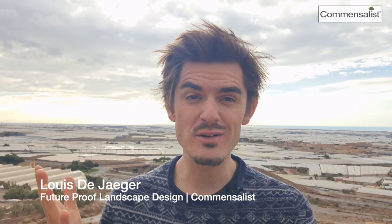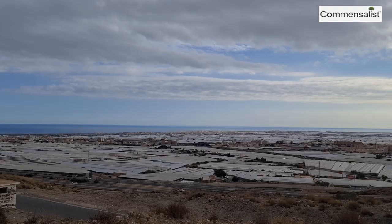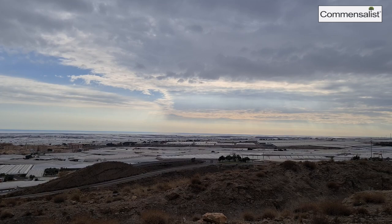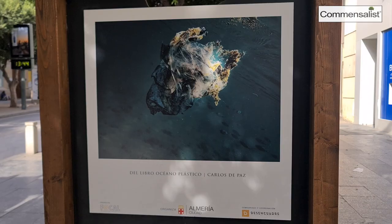Hi, this is Louis de Jager and I'm a landscape designer. I'm always very curious about why certain landscapes look certain ways. If you look behind me you see a sea of greenhouses — we're in Spain, near Almeria. This is the highest concentration of greenhouses in the world, and I've been wondering: why are these greenhouses here? I'm going to tell you why.